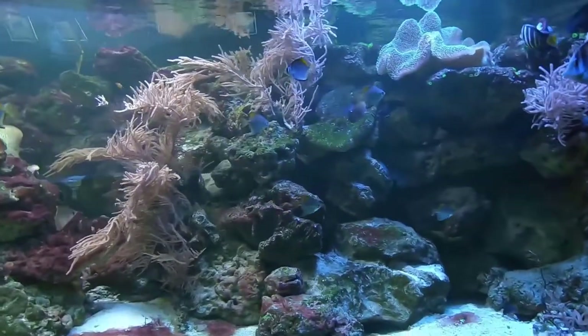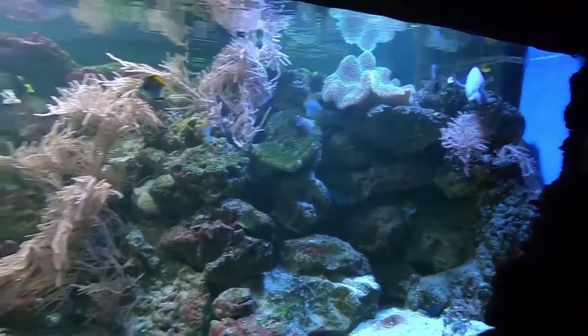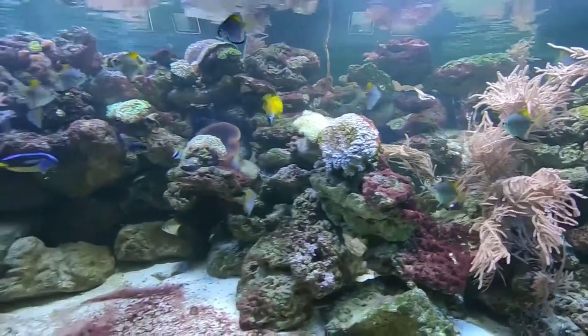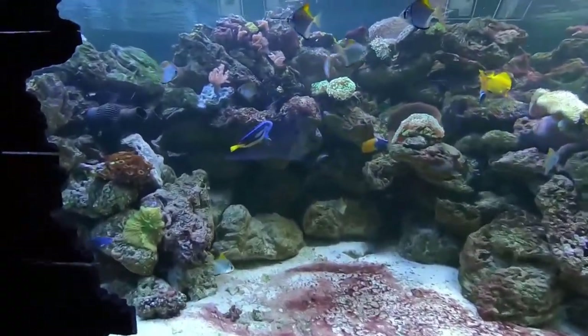I don't know too much about saltwater, but I'll give you what information I have, what I know. The little angelfish-looking fish there are called monofish or mono angelfish.